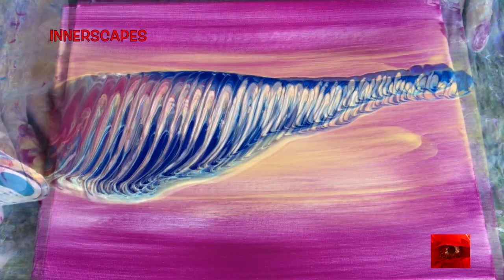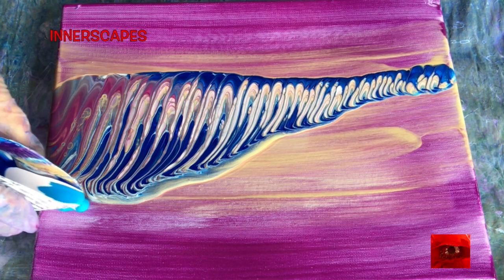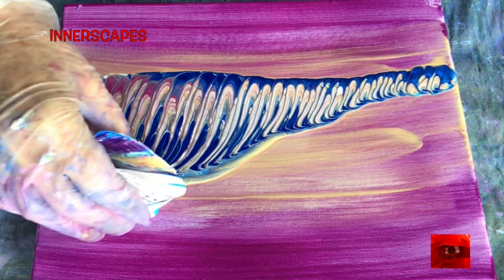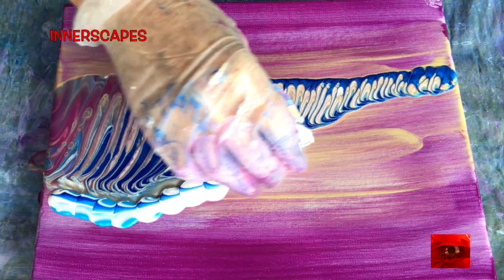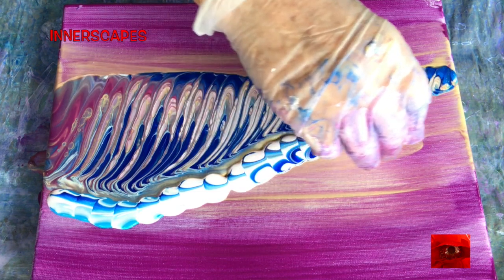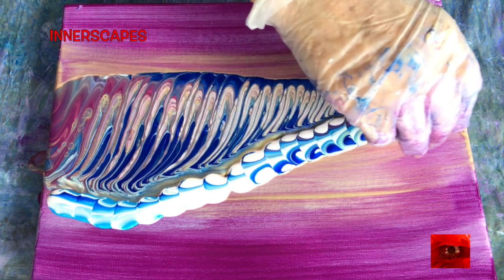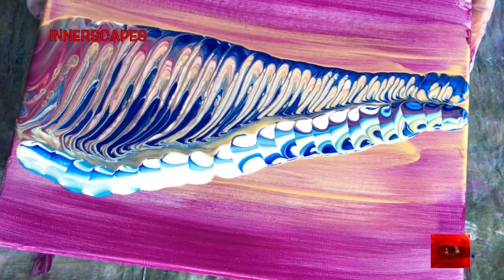I'm stretching out this spiral pour and now I'm doing my caterpillar pour, which is in the opposite direction. So whereas that one was vertical, this one is more horizontal. But once the paint stretches out, that doesn't necessarily hold true.